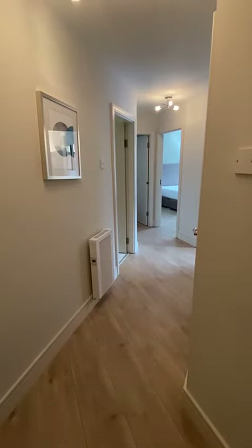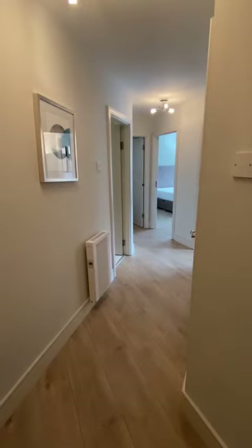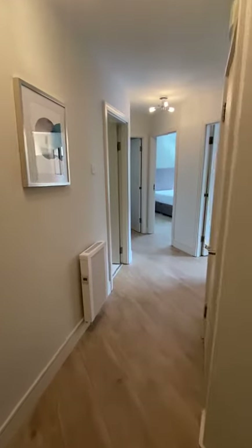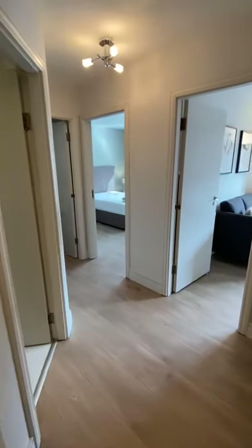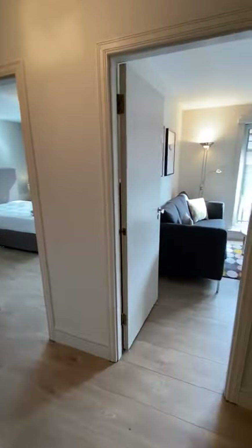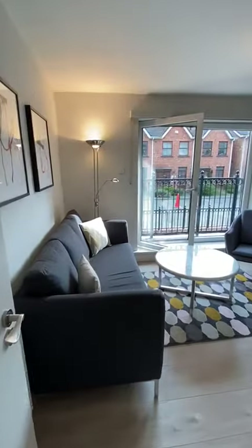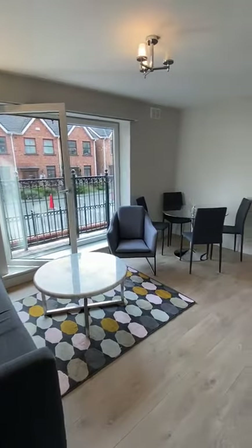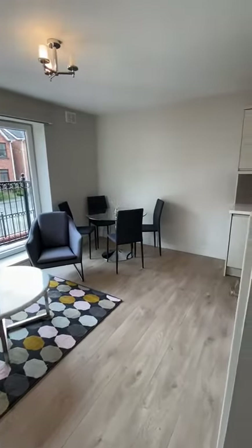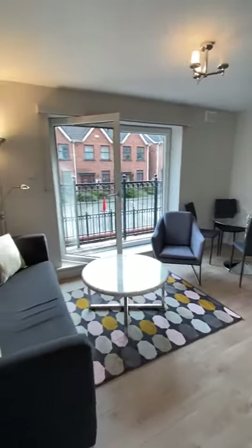Hi guys, it's Ross here from Greendoor Property Management. This is a beautiful two-bedroom property we've just taken on in Shawport in Portobello in Dublin 8, and I'm just going to show you around. This property has a lot of talking points which we'll go through as we go around it. Obviously being located in the heart of Portobello in Dublin 8, really the location is second to none. If you want to live in Dublin and enjoy everything it has to offer, this is really hard to beat.